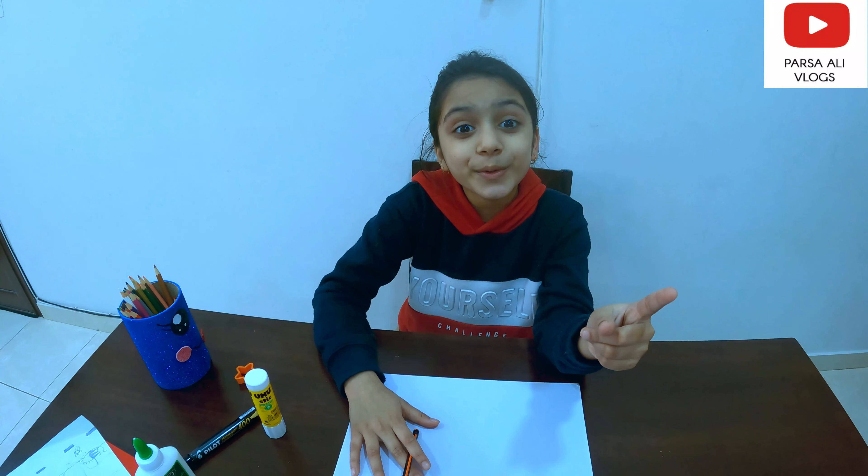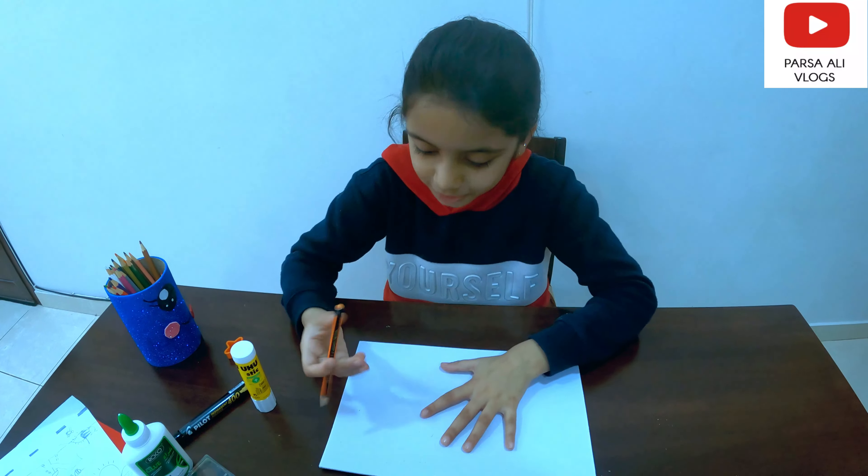Clouds — check. Stars — check. Now what is left? The moon! Let's now draw the moon.